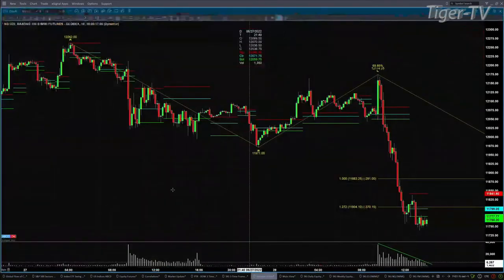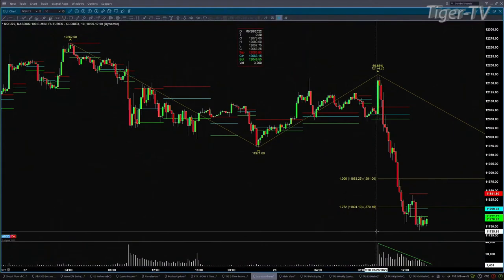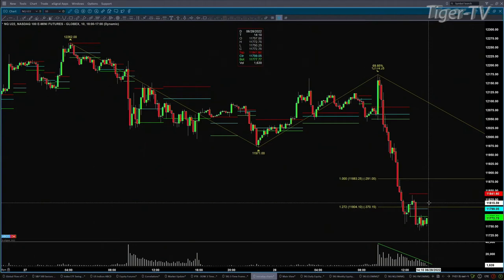Looking at the intraday 10-minute time frame chart for the NQ, you can see what's transpired since the open. Look at the descending trend line from a volume standpoint — volume has not been increasing as price has been moving lower; volume has been decreasing as price has been moving lower. Again, another signal that perhaps what the markets are doing is setting up the B-to-C point.